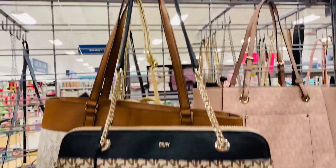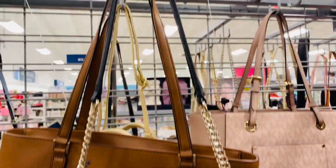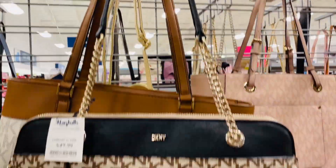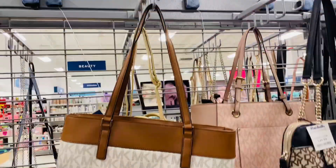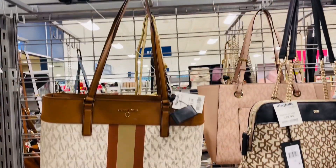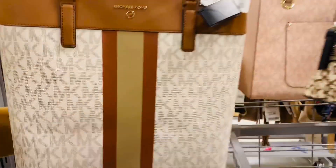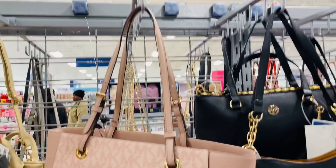Here is a beautiful Michael Kors. I like the stripes coming down the center of the bag. This bag is $119.99.